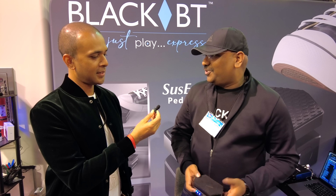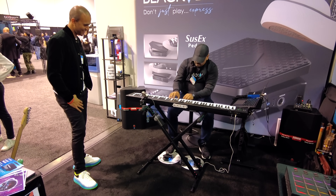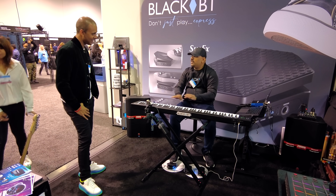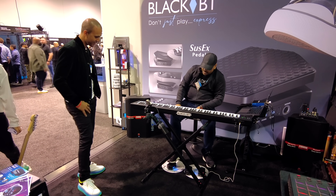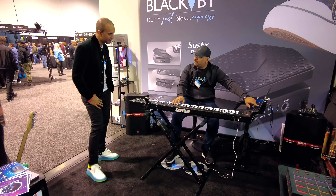Let me demonstrate a few cool things. Now it's working like a regular sustain pedal. But the moment I move and put it to the top, if you can see here, now I'm using it like an expression pedal.